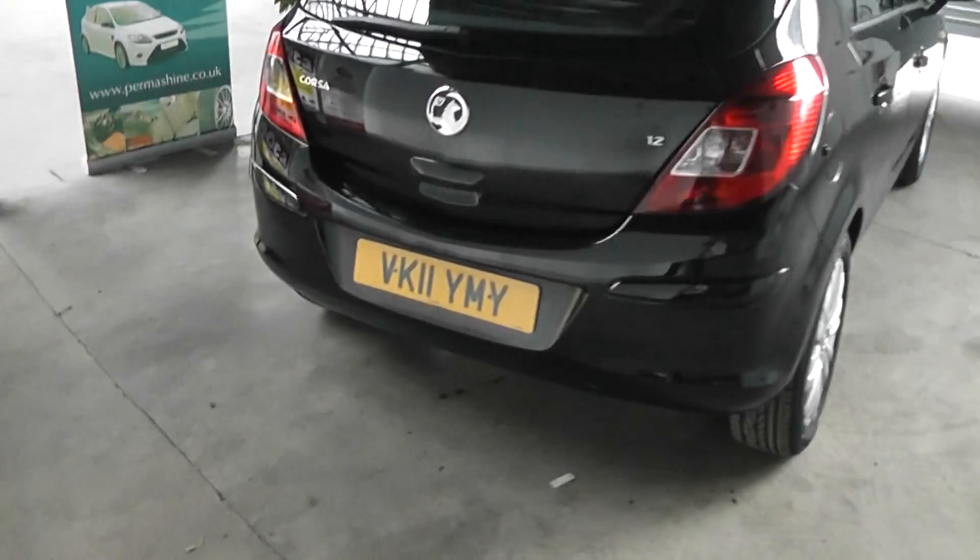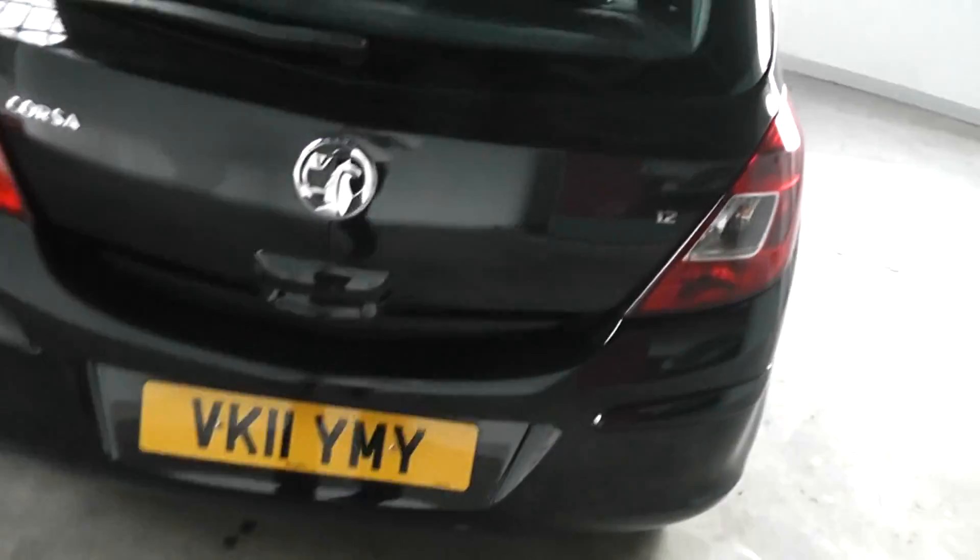So we're taking a look around the Corsa now. As you can see the car is registered on a 2011 plate. If we take a look into the boot, you'll see for a car of its size, very very big boot space there. Lots of different luggage items can be fitted in here. The car also gives you the option of folding seats should you require any additional space.